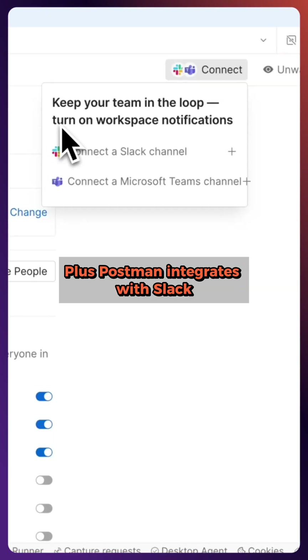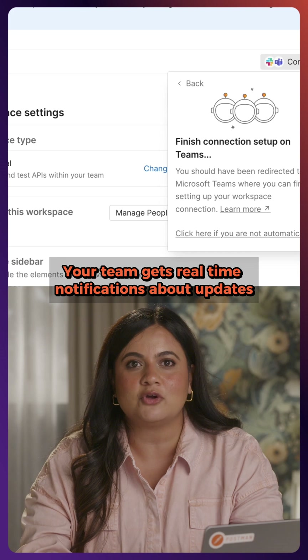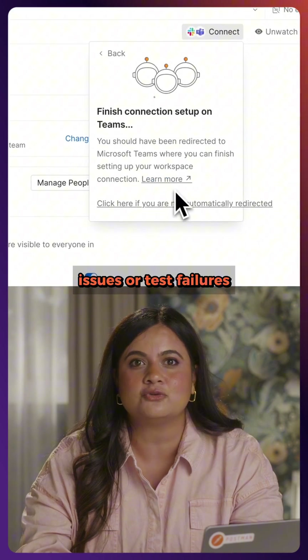Plus, Postman integrates with Slack, GitHub, and more. Your team gets real-time notifications about updates, issues, or test failures. This keeps your collaboration tight and efficient.